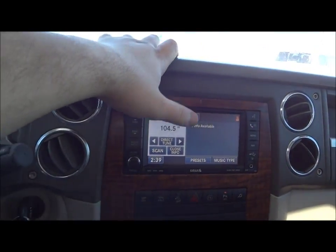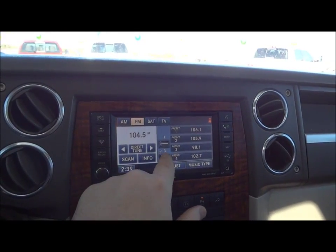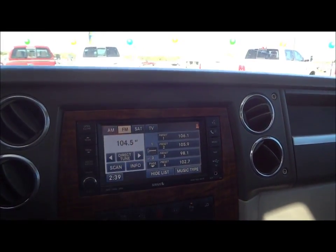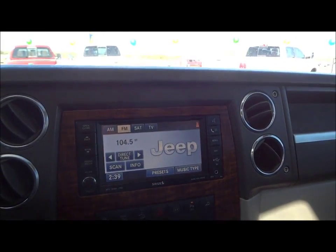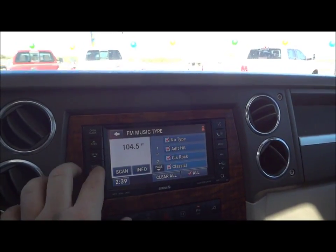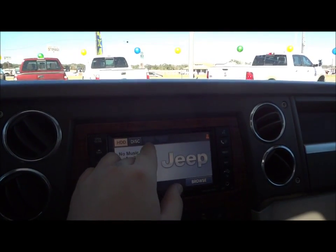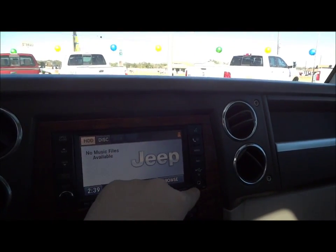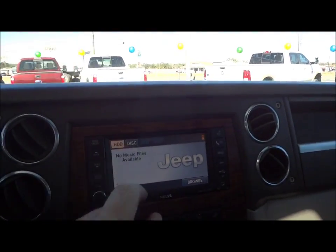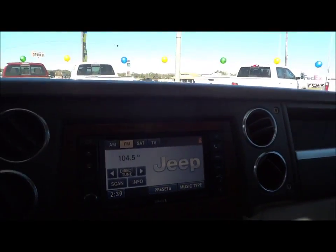Right here is for your direct tune. You can go through all your presets — up to 12 presets on this vehicle. You can go through your music type right there. You do have auxiliary controls and an auxiliary port right over there. There's a disc player but it doesn't have a disc in it right now, no music files. This HDD is basically like an in-car MP3 player.